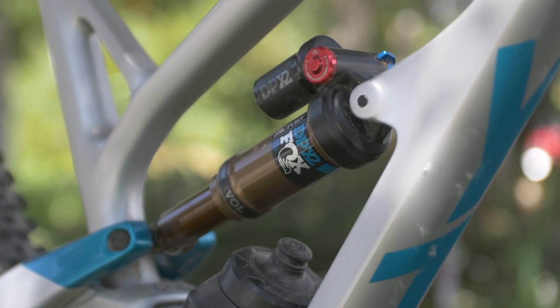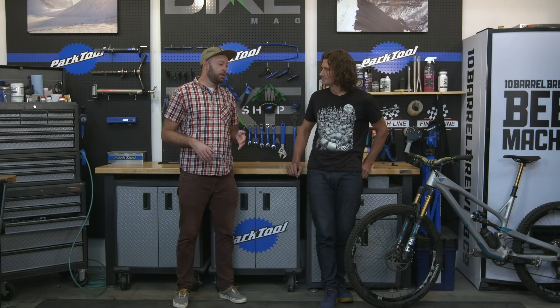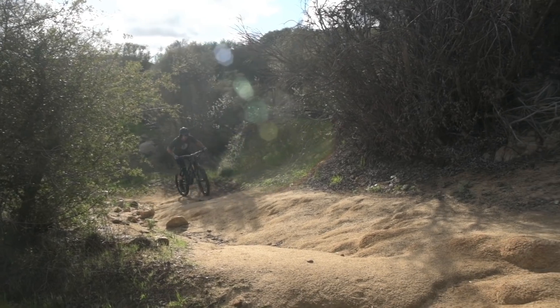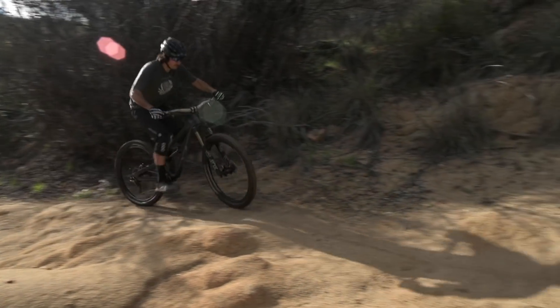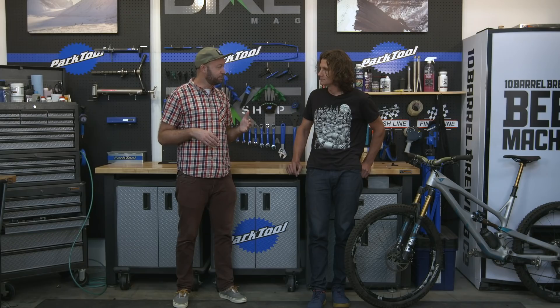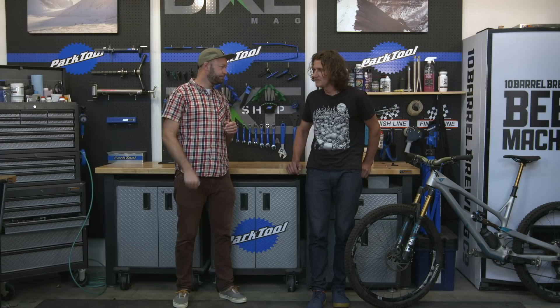I would say it errs on the supportive side. There was good mid-stroke support. When we say it's a Horst link bike, that's the style of suspension we've seen for a long time — it's gotten better over time and it climbs well. But this doesn't quite have that hover-bike effect; it has what we'd expect from a full-suspension bike that pedals well but isn't a next-level super bike.